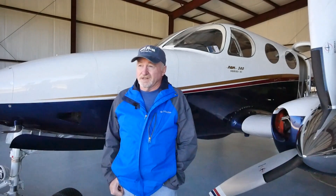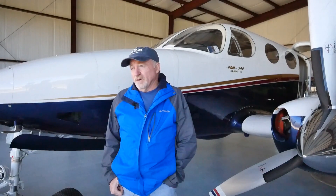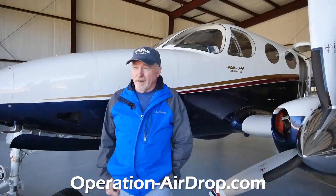If anyone wants to help, we always need money - it takes a lot of cash to run this thing. You can go to our Facebook page or our website. The website is operation-airdrop.com and the Facebook page is just Operation Airdrop. You can donate, or if you're a pilot and want to help, sign up to fly for us - it's a very simple form. We always need ground volunteers too.